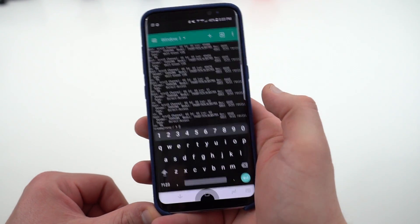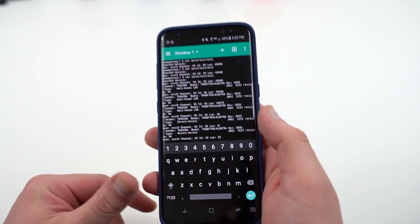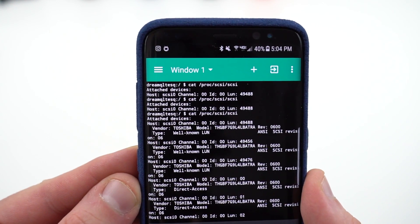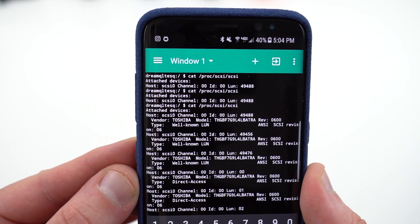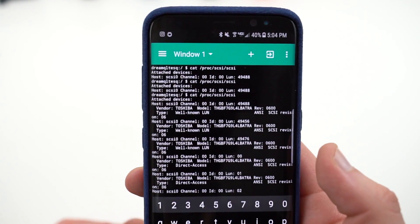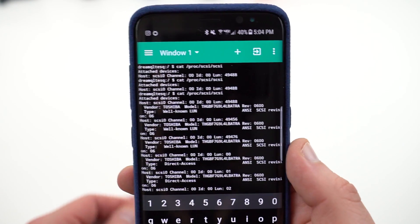This app is free on the Play Store. Go ahead and type 'open,' and then you're going to type in a very simple command. The command, which I'll zoom in on, is right there at the top: cat /proc/scsi/scsi. Once you type that, go ahead and hit enter, and you'll get this prompt right here.